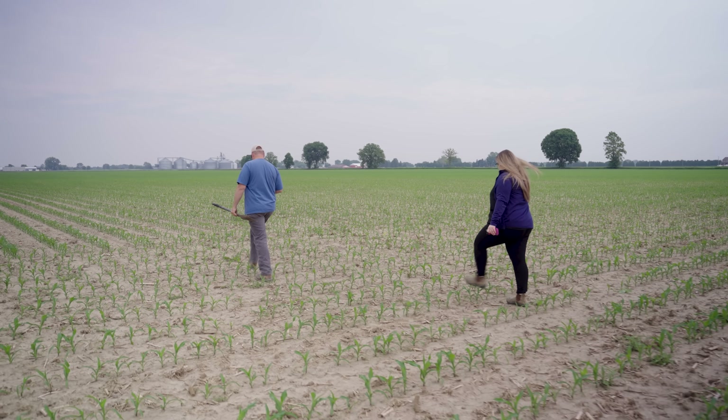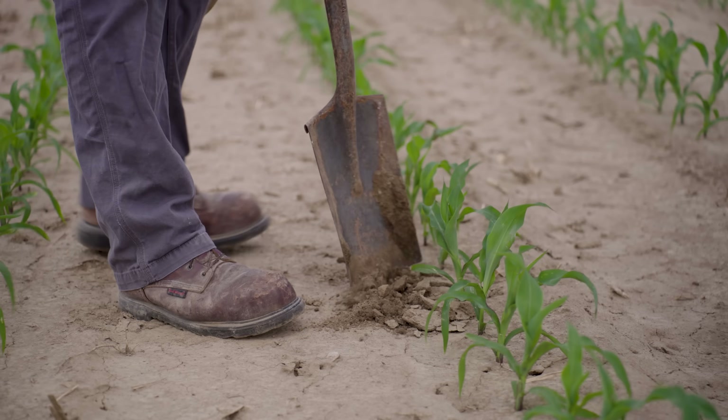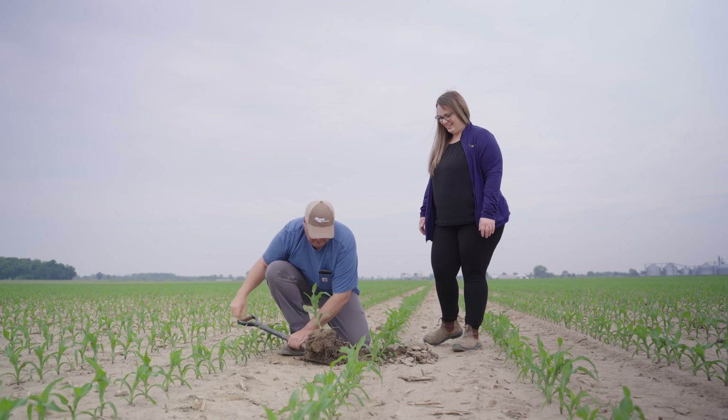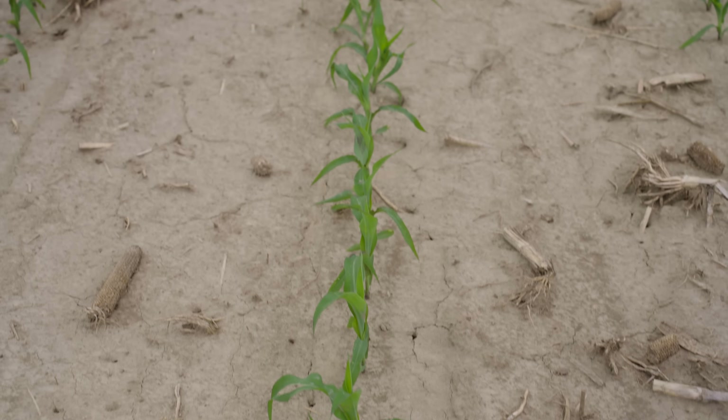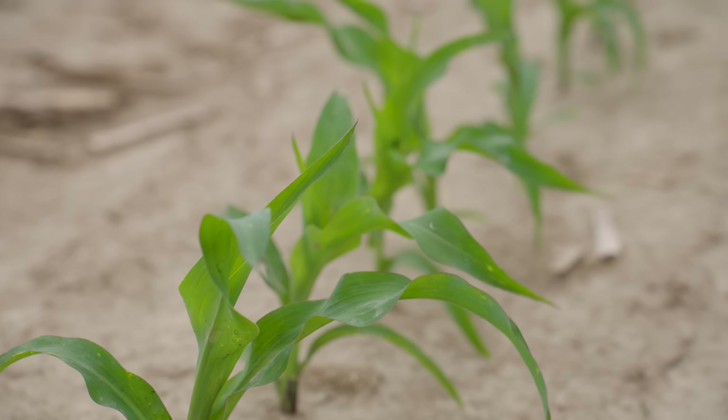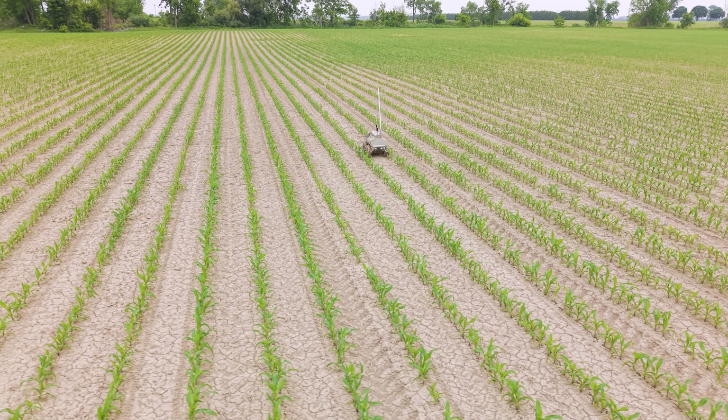Three weeks later we came back and applied another application using the drone. The corn that we're going to look at today was planted about four weeks ago. The corn is in an early two to three leaf stage. We're hoping to see some root differences around the seed and see if we see some more nodal root development. So now we're just heading to the back of the home farm to take a look at the Biopath trial we did in the cornfield.